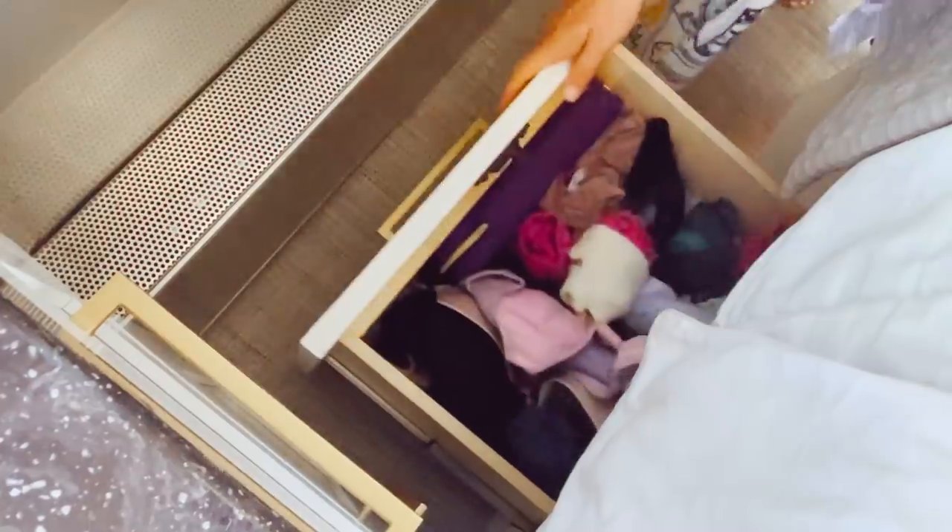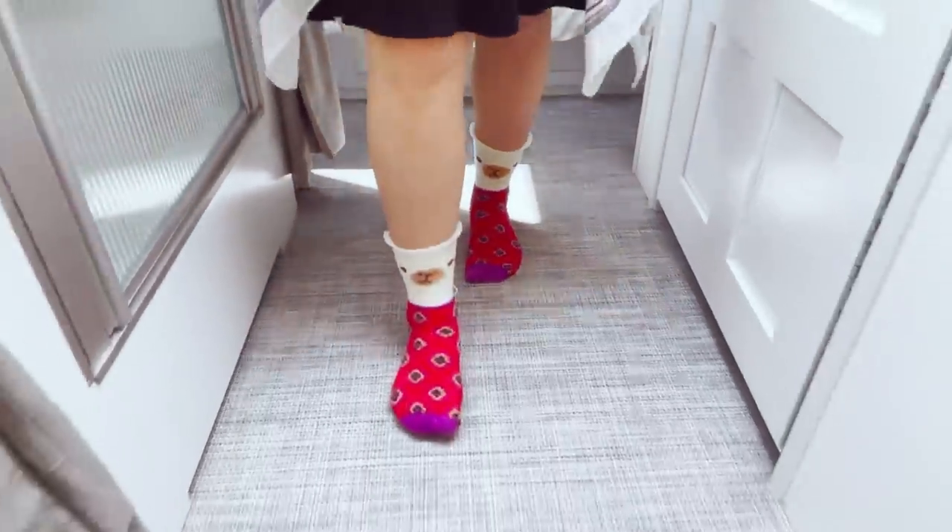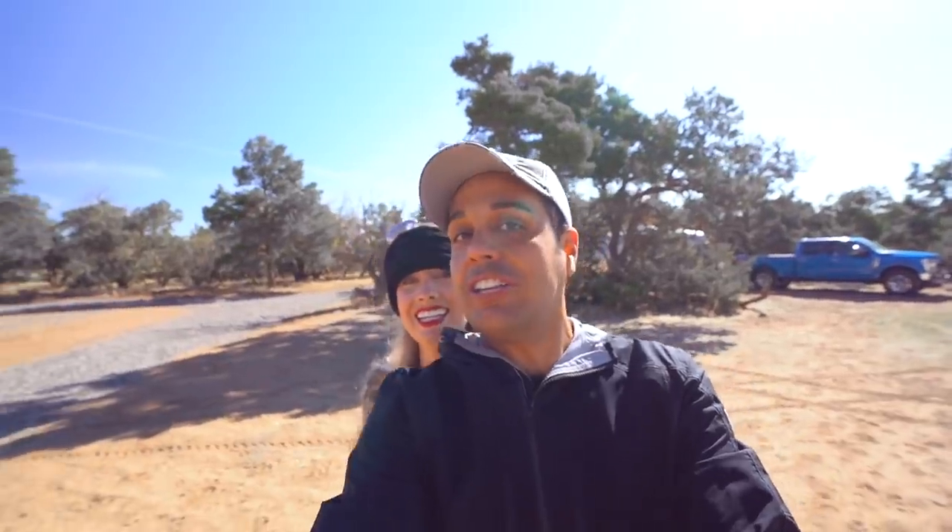This is going to be the first time Lauren has seen an alpaca in person. But she loves them — she even has alpaca socks. We have seen llamas before, but alpacas are a little cuddlier looking.